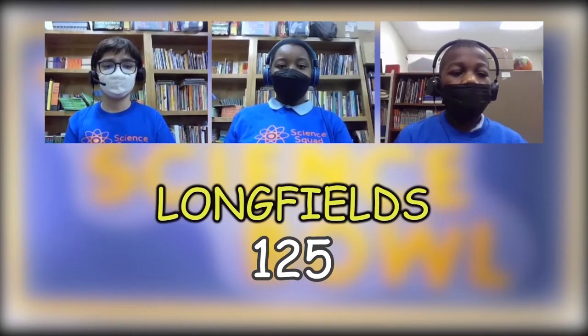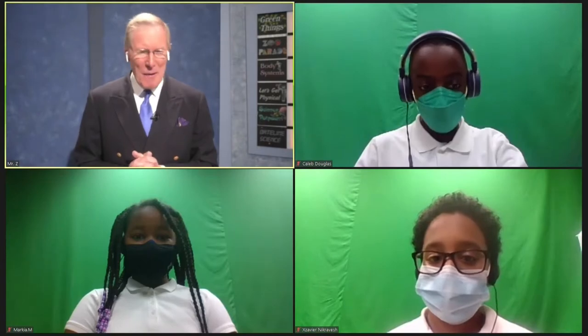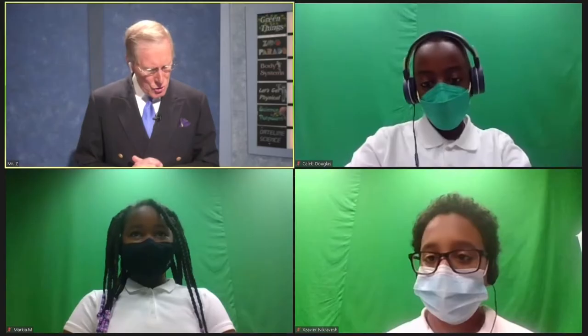Keep it up in the second half. It is now time to meet that team from Perrywood. Would you please say hello to Caleb, my fifth grader — he's our captain. Joined by two fourth graders: Markeia and Xavier. Good to have you on the show as well.